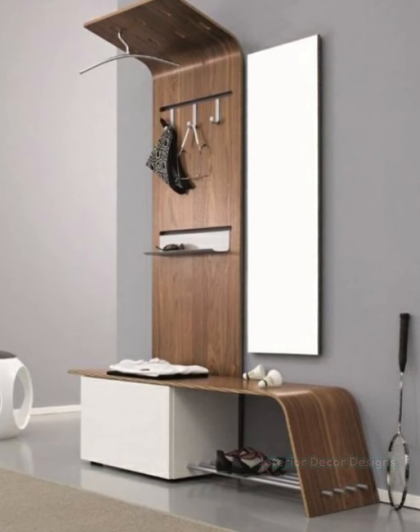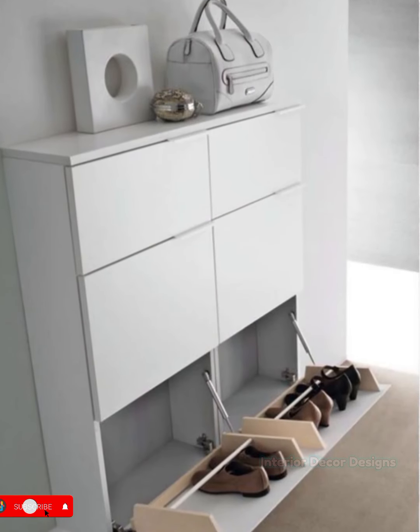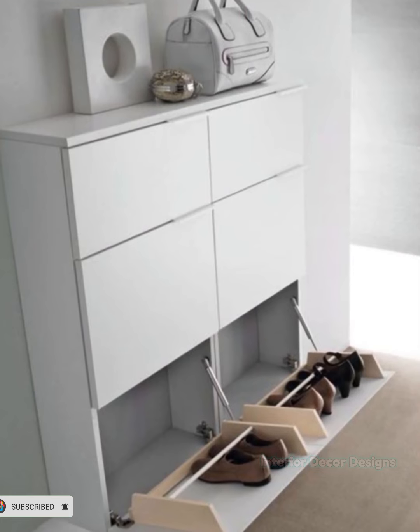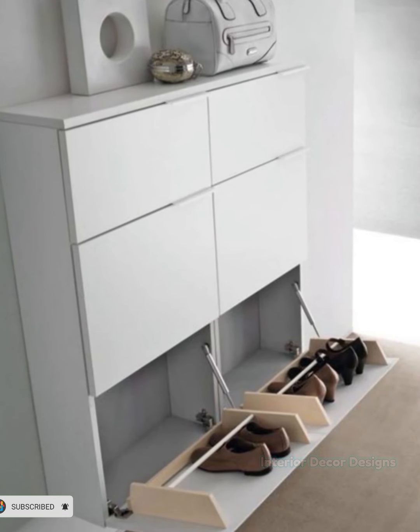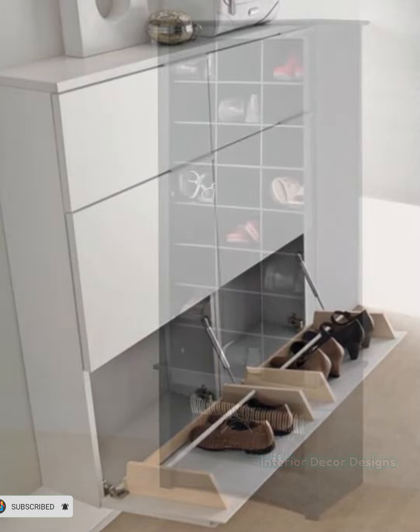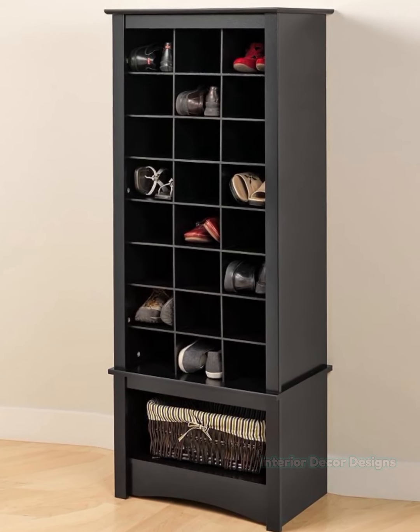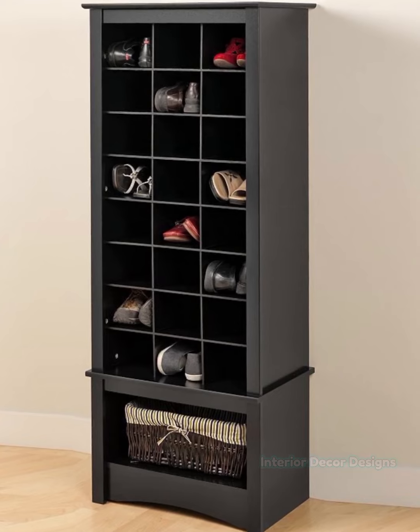If you are blessed with a spacious hallway and don't want your shoe storage featured within it, opt for a more traditional storage solution. While larger shoe storage cabinets with tilted shelves are designed to maximize space, a more conventional cupboard would work equally effectively and make a stylish addition to a hallway.